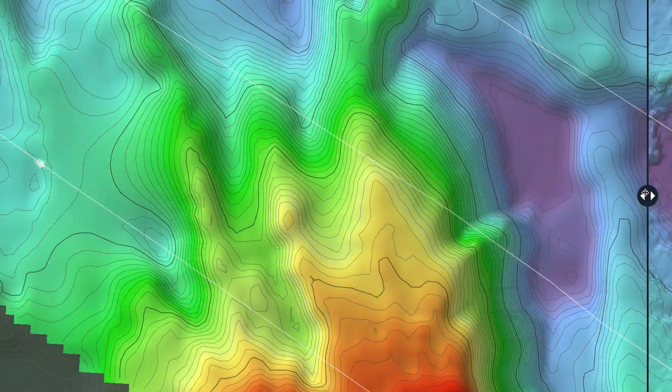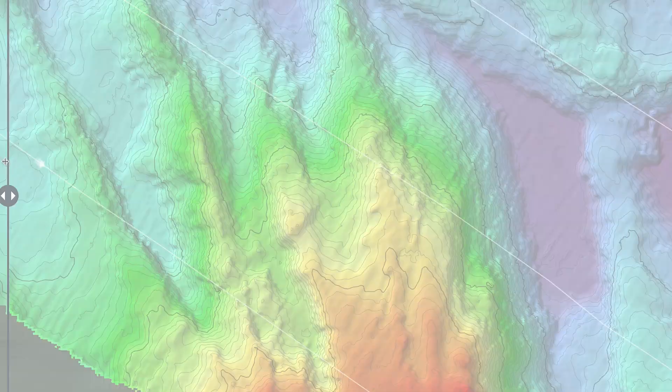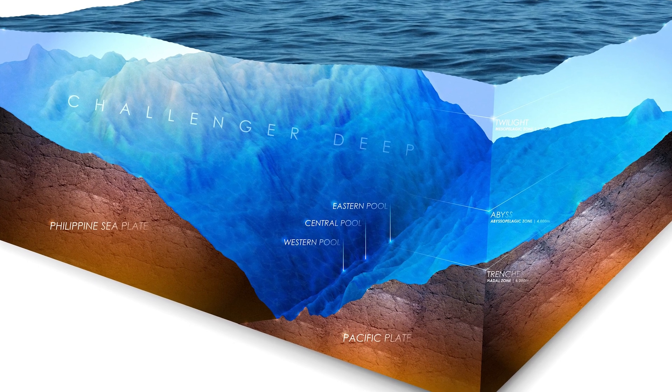We're making this dive so that we can make history in several ways. There are parts of Challenger Deep that have been visited before, but we're taking the world's first full ocean depth side-scan sonar to map the large portions of Challenger Deep that have not really been visited by others as much.